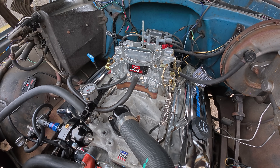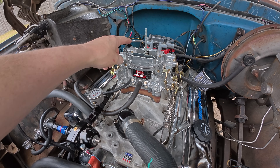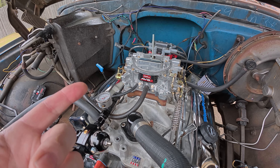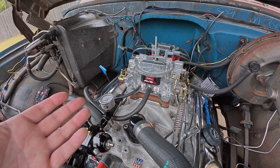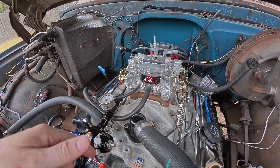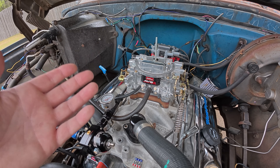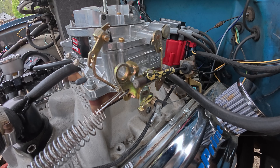Carburetor issues are another cause. If the carburetor is dirty, if it's hanging the float open, or if you're dribbling fuel past the boosters or through the accelerator pump nozzle, any of those can leak fuel. An improperly tuned, adjusted, or maintained carburetor can absolutely help facilitate run-on, because you need fuel to cause that condition — it's got to have something to burn. That's one of the big reasons dieseling occurs in a carbureted application.